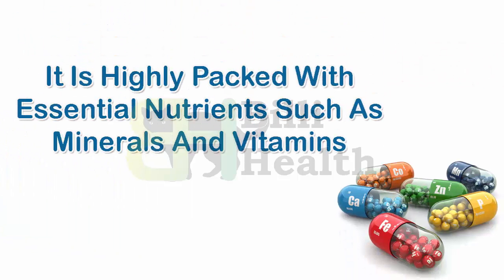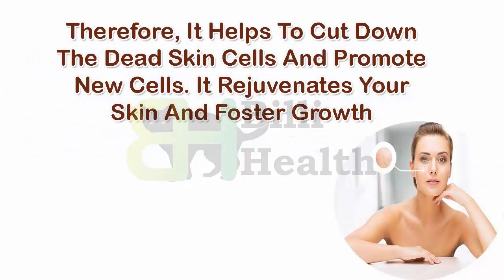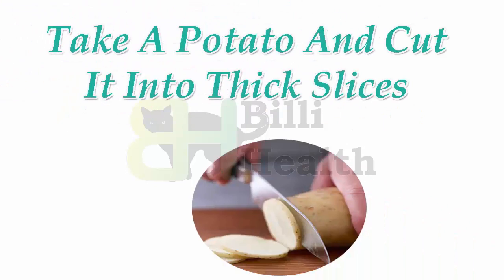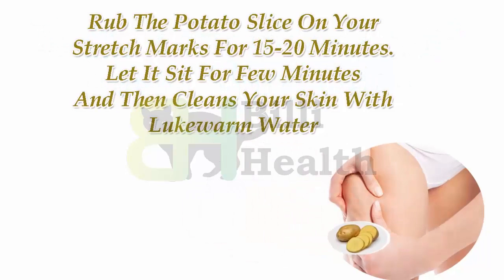Potato juice is highly packed with essential nutrients such as minerals and vitamins. Therefore, it helps to cut down dead skin cells and promote new cell growth. It rejuvenates your skin and fosters growth. How to use: Take a potato and cut it into thick slices. Rub the potato slice on your stretch marks for 15 to 20 minutes.